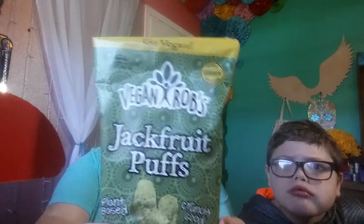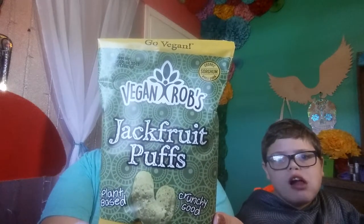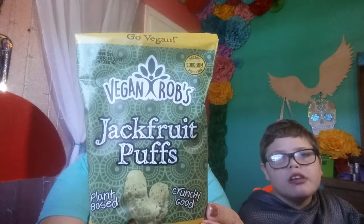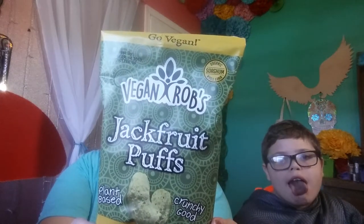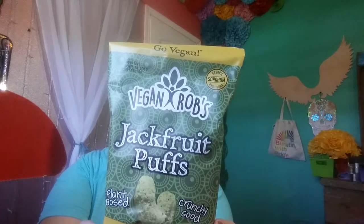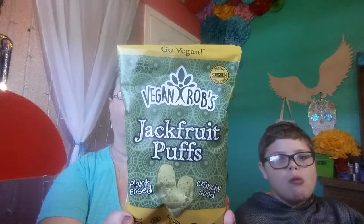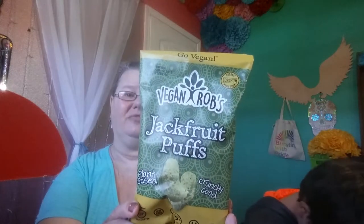Now we have Go Vegan — Vegan Rob's Jackfruit Plus Puffs. Plant-based, crunchy, gluten-free, certified vegan, non-GMO, kosher, and zero trans fat. But it has 21 grams of carbs, no cholesterol, and only two grams of protein. So I guess if you're looking for a vegan chips option but not really going for health food, this would probably work for you — it's got nine grams of fat and 180 calories, so that's not real healthy.